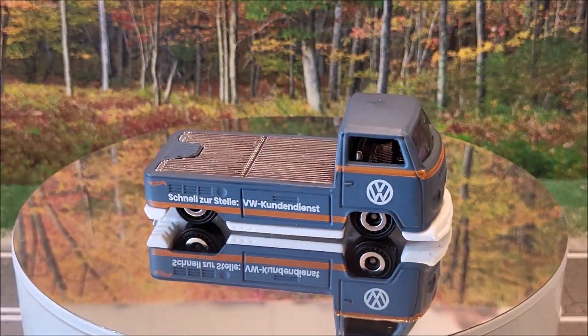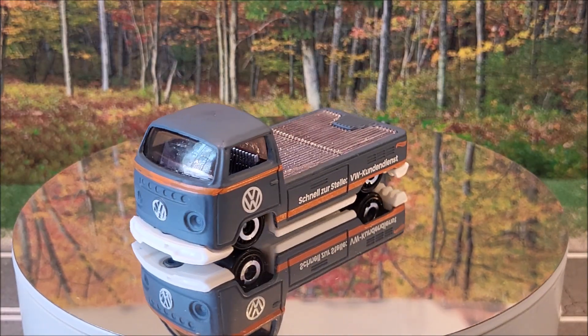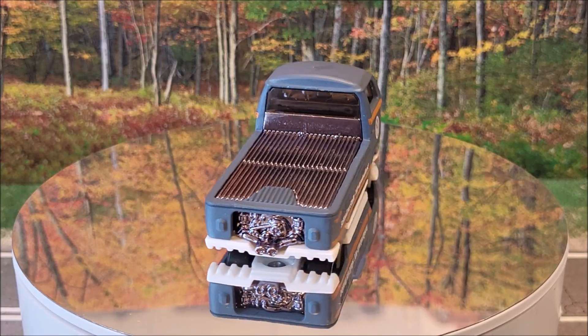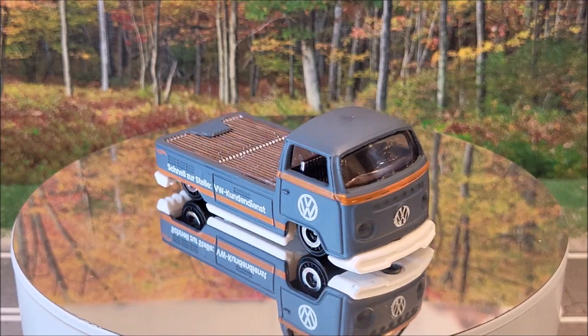42 of 250 is going to be a casting I really enjoy — it's going to be the Volkswagen T2 pickup. Two color variations for this year — this dark gray and a lighter gray as well. This is going to be Hot Wheels Hot Trucks 1 of 10, number 42 of 250 in the mainline. And this was originally produced in 2017.